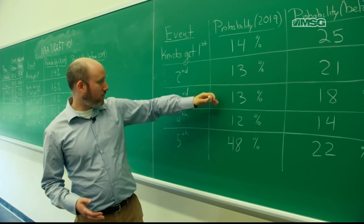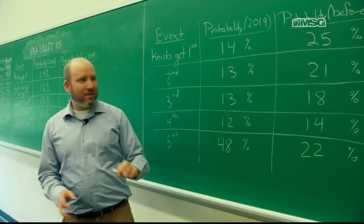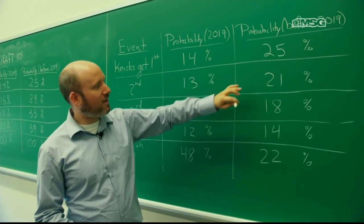Under this year's system, the average outcome is going to be about 3.5, so they're going to get somewhere between the third and fourth pick on average. Under the previous system, they would have gotten somewhere between the second and third on average.